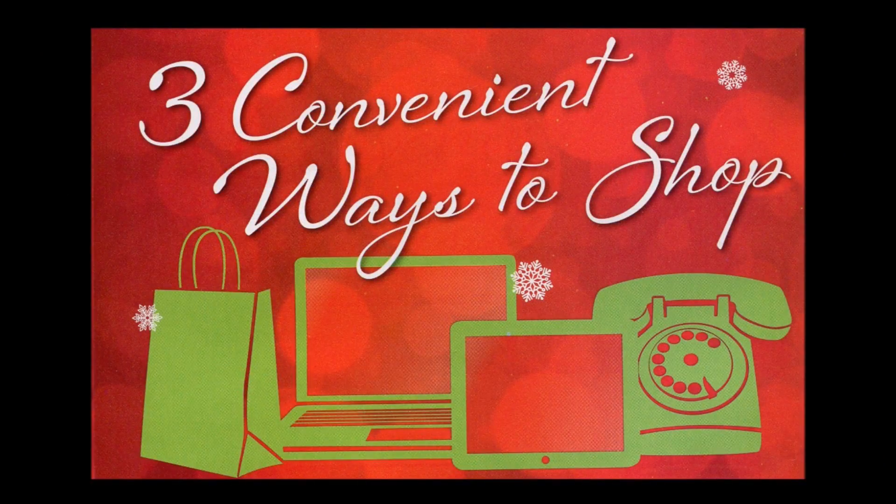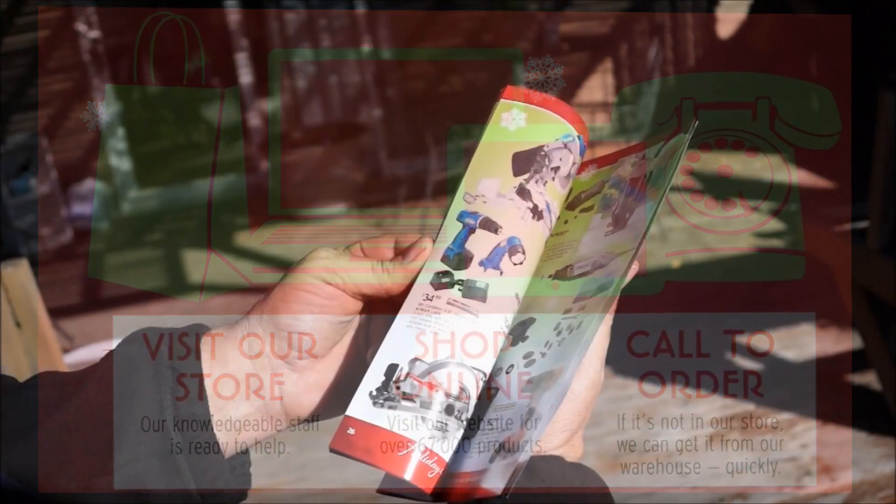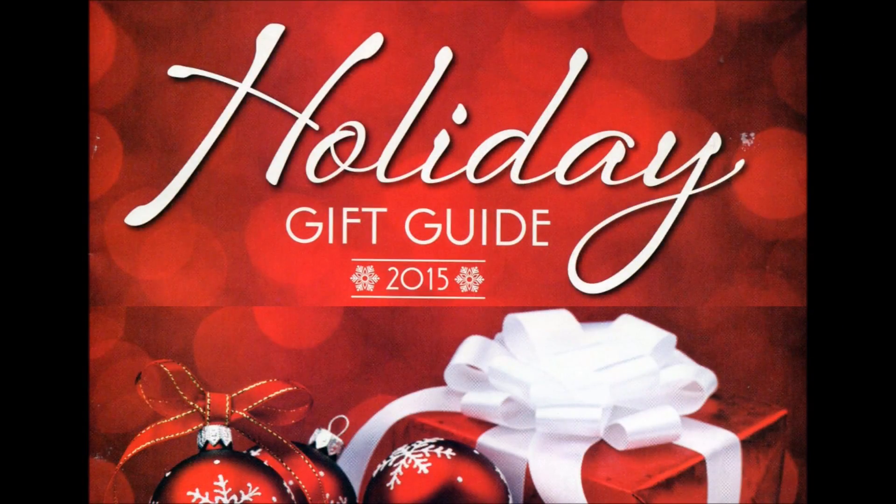We offer three convenient ways to shop: visit the store, online, or call to order. Pick up your holiday gift guide and enjoy the savings from Heartland Building Center. Heartland takes your building needs to heart.